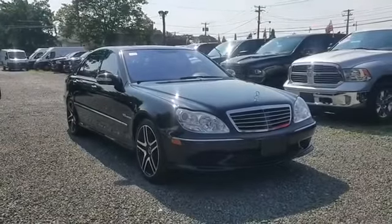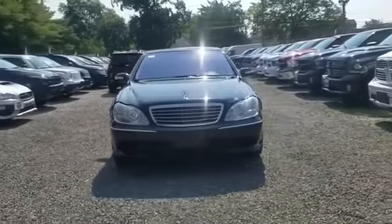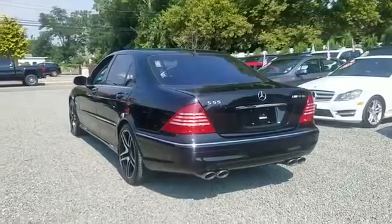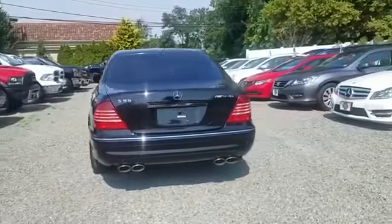2006 Mercedes-Benz S-Class. With less than 68,000 miles on the odometer, this sedan combines safety and comfort with style and performance. Designed with its driver and passengers in mind, with features like these.